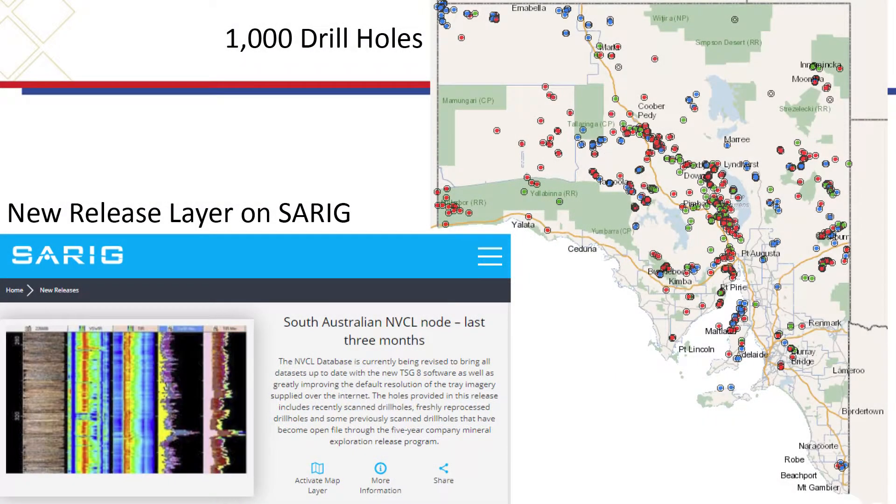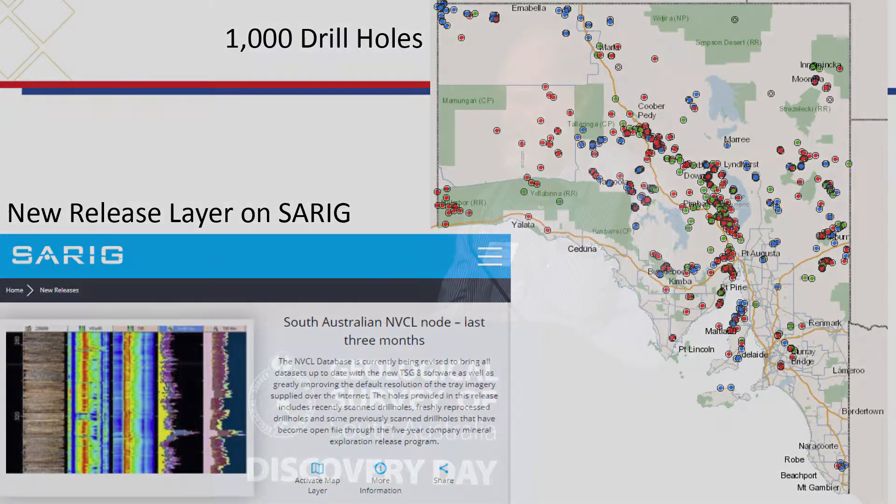We've reached a major milestone this year — we've been going ten years and we've got a thousand drill holes in the public domain. All these are accessible through SARIC, as you can see on the right. SARIC has introduced a new layer showing new releases, and with the NVCL, whenever you click on that layer you'll see the last three months of uploads, so you can keep track of where we're going in our scanning program.